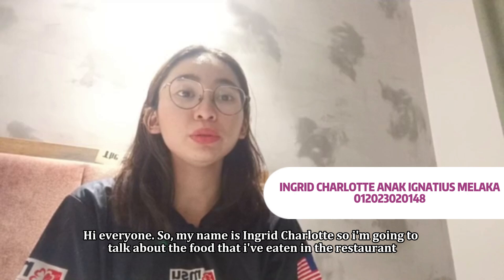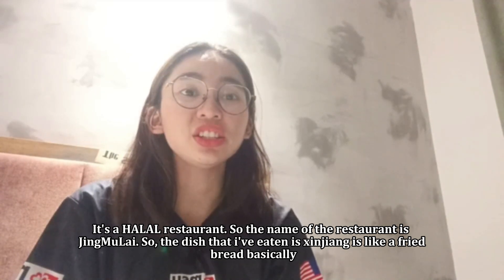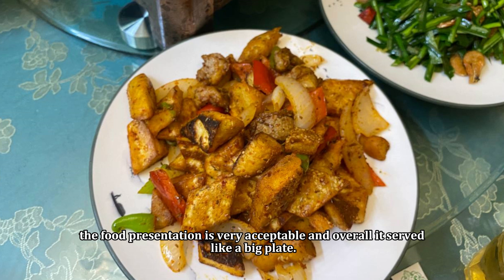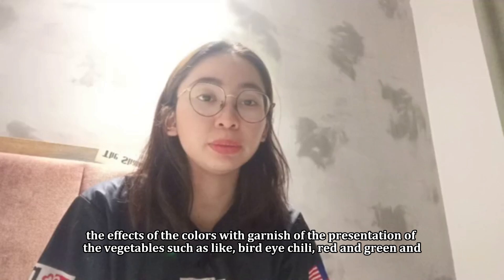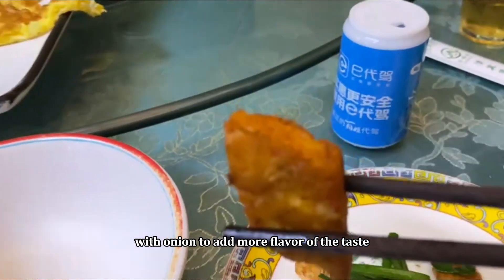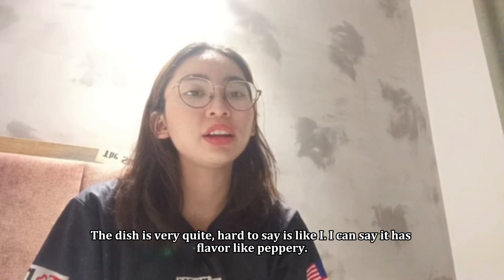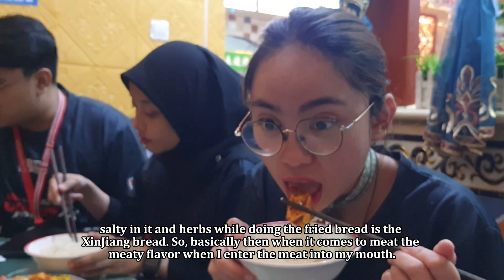My name is Ingui Charlotte. I'm going to talk about the food that I have eaten in the Halal restaurant. The name of the restaurant is Jing Mulai. The dish that I have eaten is Xinjiang — it's like a fried bread. The food presentation is very acceptable and overall it serves like a big plate, like a family feast. The colors are very bright, showing the effects of the garnish of vegetables such as bird eye chili, red and green, and onion to add more flavor.